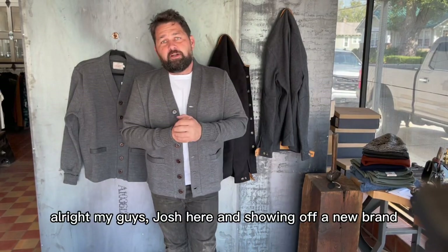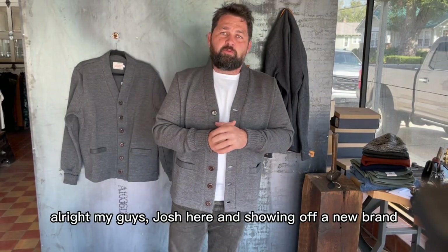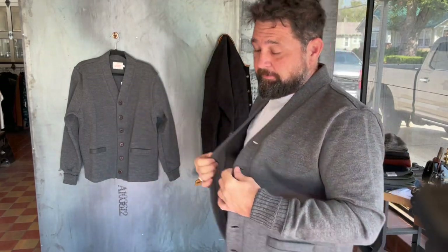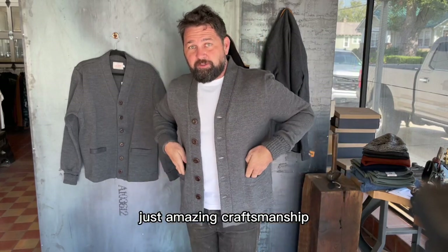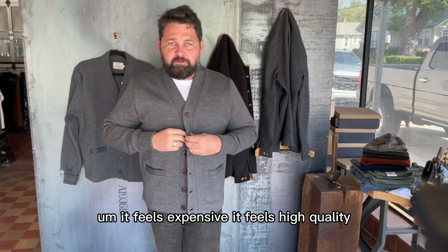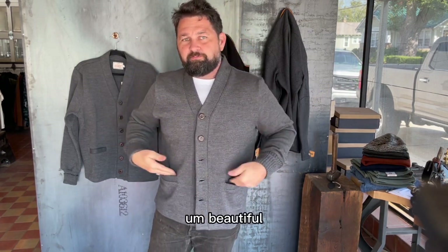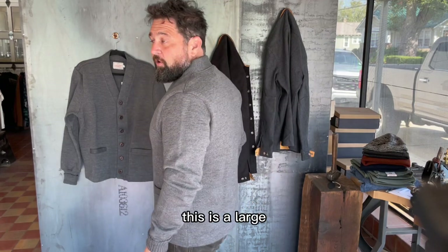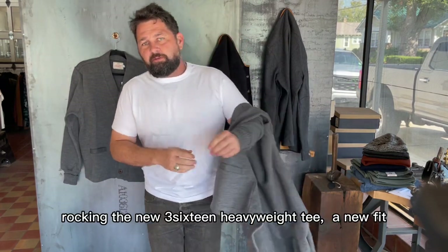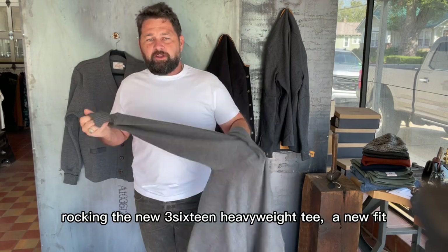All right, Josh here showing off a new brand. Welcome to the party - Day in 1920. Just amazing craftsmanship. This just looks like an expensive sweater. It feels expensive, it feels high quality. It's beautiful. This is a large - I'm going to try on both sizes for you guys. Rocking the new 316 heavyweight tee, a new fit.